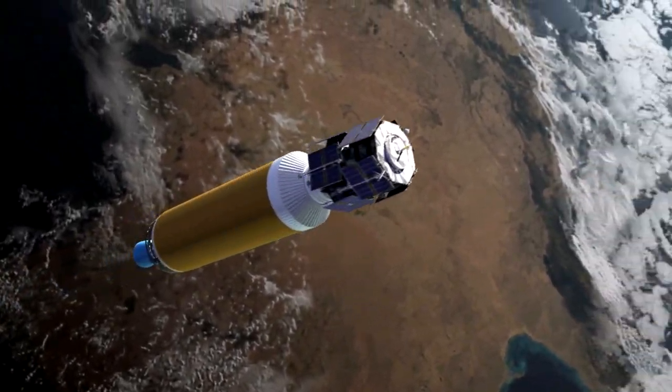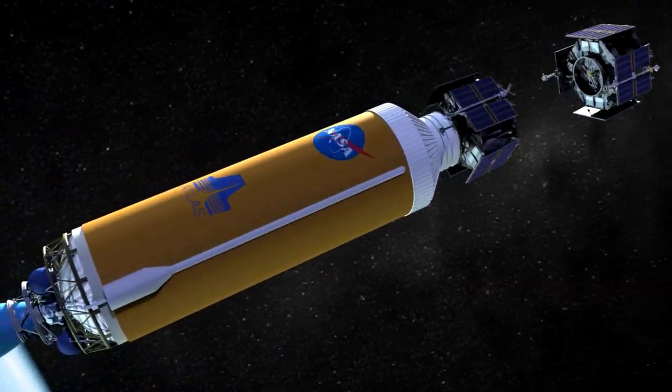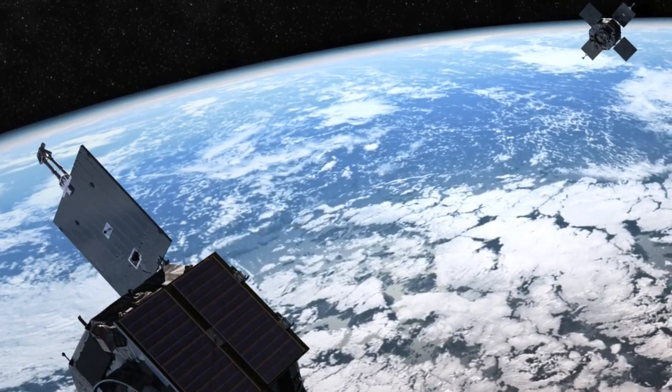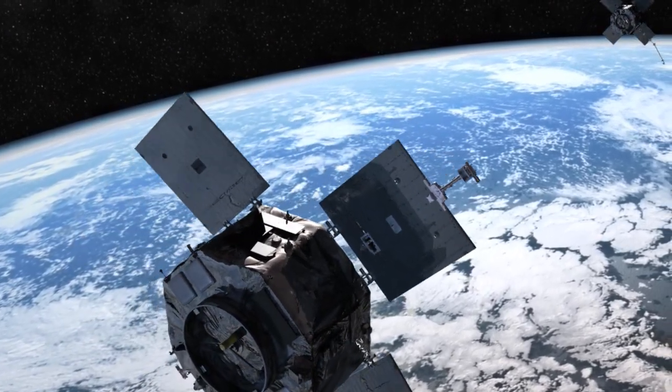The two RBSP spacecraft will remain inside the protective nose cone until they pass into the upper reaches of the atmosphere. As they achieve orbit, the top RBSP spacecraft will separate from its twin. The second probe will fly on its own a few minutes later.